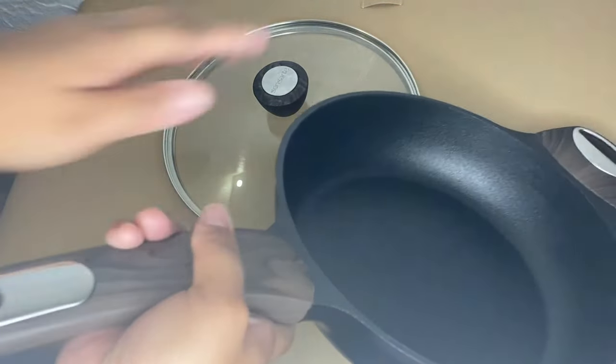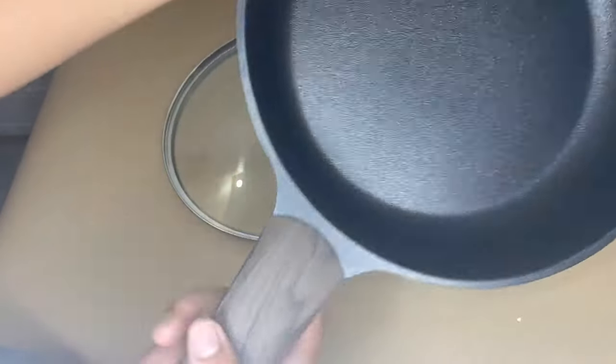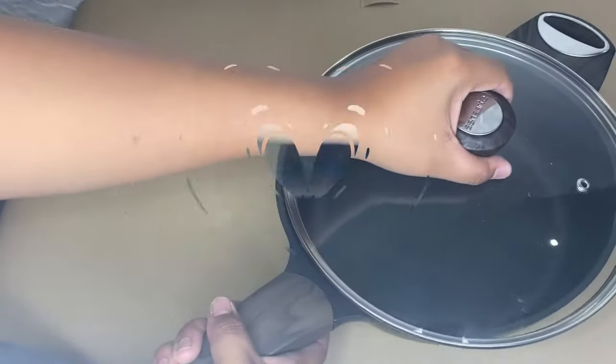Non-Stick and Easy to Clean. 3 layers of non-stick cookware require less oil to cook. Prevent food from sticking — cleaning becomes a breeze. Just wipe with a paper towel or rinse with water, giving you a healthier and easier home cooking experience.